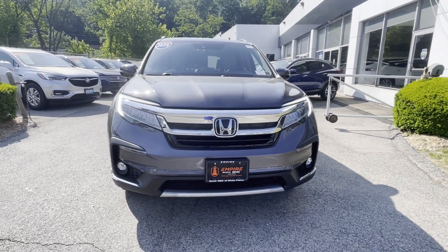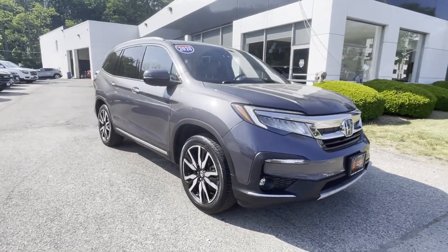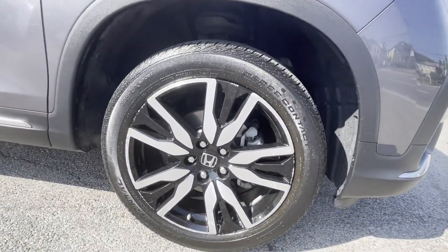2020 Honda Pilot. With less than 24,000 miles on the odometer, this SUV offers space as well as power and performance.